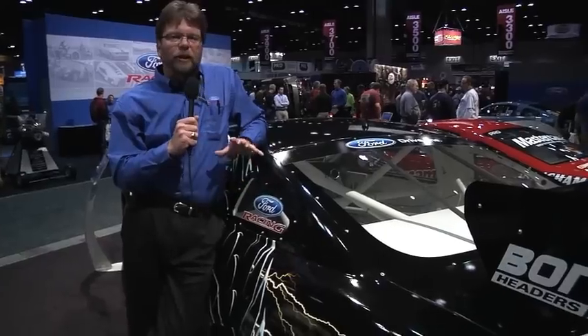It all starts with this FR500S, and we built this car actually on the assembly line at Flat Rock, Michigan, along with the other Mustangs. Very cool the plant got involved, and we took a lot of the lessons we learned from the FR500C, the Kony Challenge car, and applied it to this car.